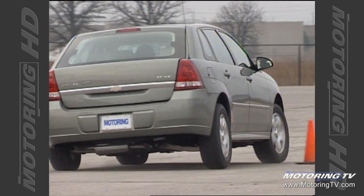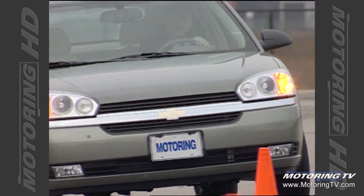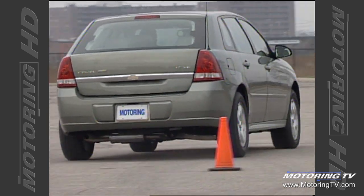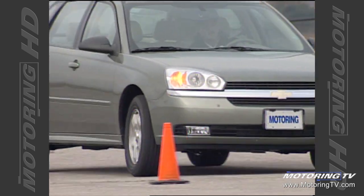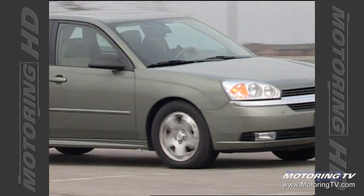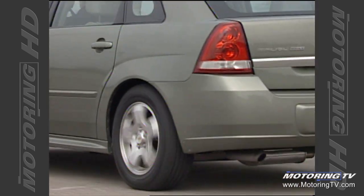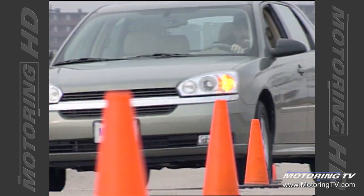Riding on McPherson struts up front, a four-link design in back, and substantial roll bars at both ends, the Maxx has a very refined European feel. Through the pylons, while it handles well for a family sedan, you will always know it is a family sedan. Body roll surfaces fairly early and the 215/60R16 tyres get noisy the instant you approach the limit. The Maxx's strong suit, however, is its ride quality — nothing in this class gets close. You have to move up to the likes of a BMW 5 Series or Mercedes-Benz E-Class to find a better ride. It is astounding given the cost of the car.